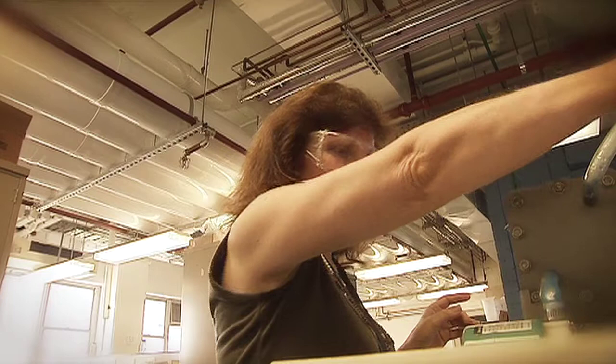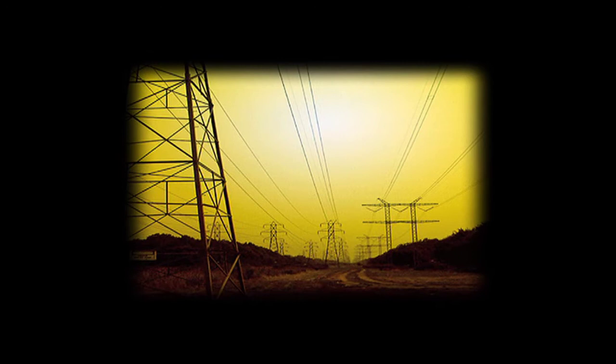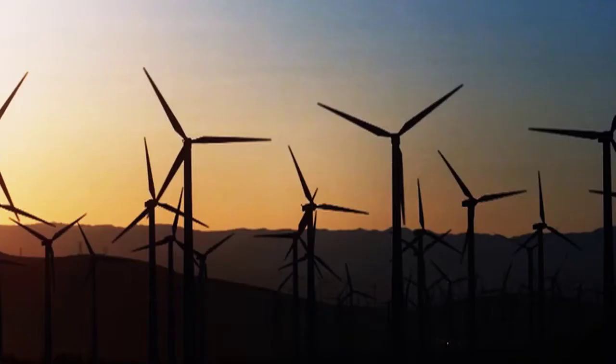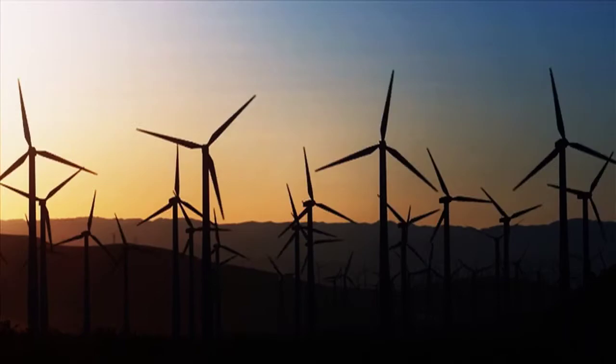VFBs can repeatedly absorb and release huge amounts of electricity at the drop of a hat, thereby helping power stations cope with peak energy demand. They can make renewable energies more reliable too, by storing and supplying energy for times when the sun doesn't shine and the wind doesn't blow.